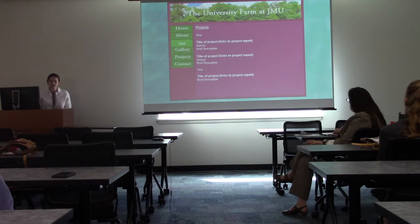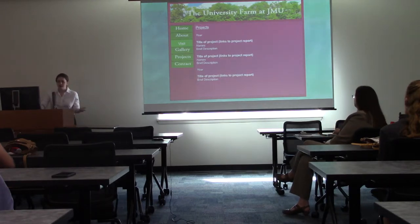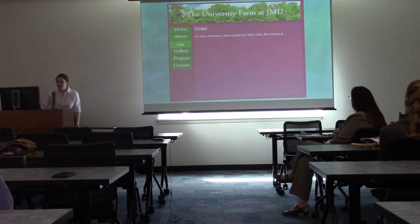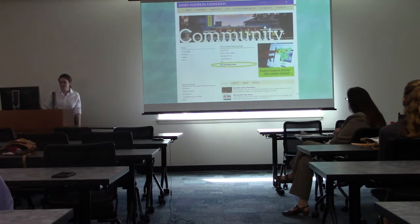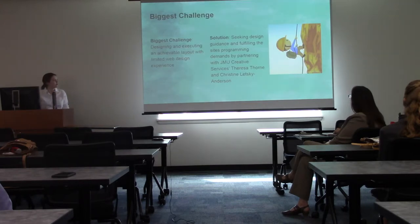Here would be the project page illustrating projects that have taken place on the property, with names to give credit where credit is due. The contact page would lead to the office of the provost with contact email, and this was my initial idea for where the website would link back from the JMU main page — so that even if you haven't heard of JMU, you can see their connection to the community.